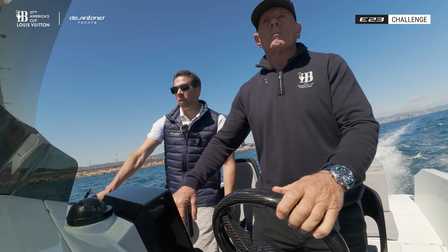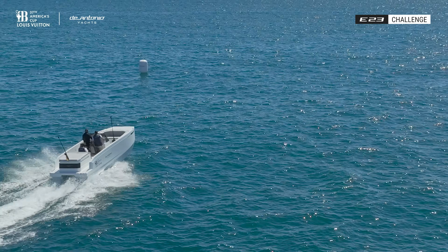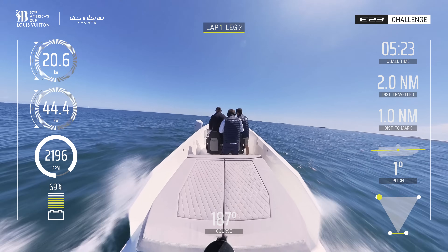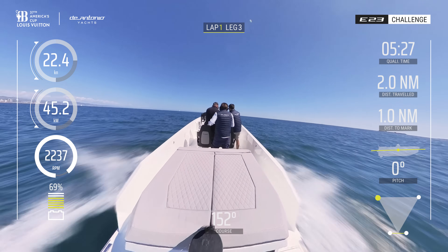50 meters to the mark. Mark 2 in 10 meters. Now we can go to the mark.